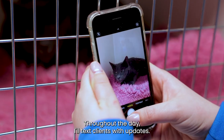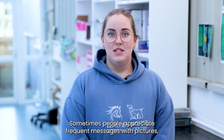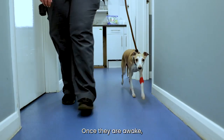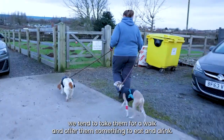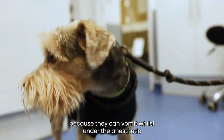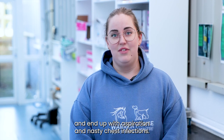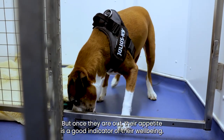Throughout the day I'll text clients with updates. Sometimes people appreciate frequent messages with pictures, and sometimes they are just reassured by the first message. Once they are awake we tend to take them for a walk and offer them something to eat and drink. It is not safe for dogs and cats to eat and drink before surgery because they can vomit whilst under anaesthetic and end up with aspiration and nasty chest infections, but once they are out, their appetite is a good indicator of their well-being.